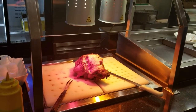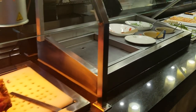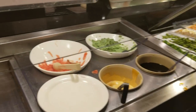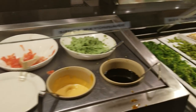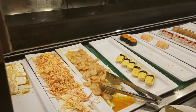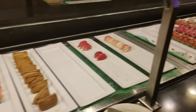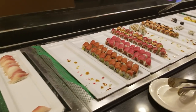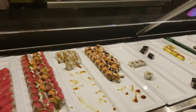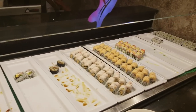Here we have a roast beef, honey ham, and sausage station. This is the oyster bar. Here we have all of the accompaniments to make sushi — they have different types of sushi, both cooked and raw.